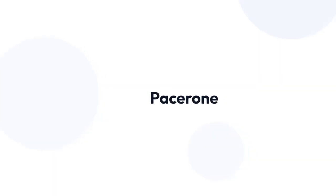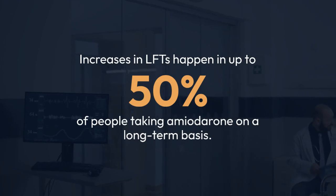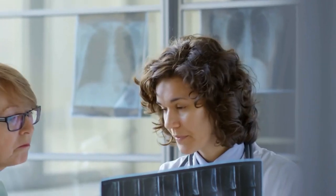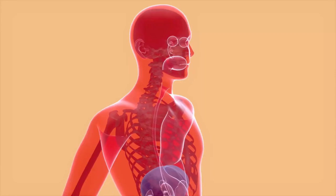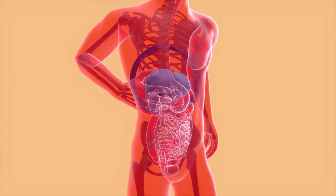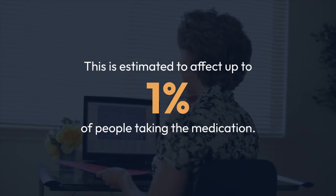Number 4: Amiodarone. Amiodarone (Pacerone) is a medication used to treat abnormal heart rhythms. Increases in LFTs happen in up to 50% of people taking amiodarone on a long-term basis, but this usually doesn't cause serious health problems. In some cases, though, amiodarone can cause more substantial liver injury, estimated to affect up to 1% of people taking the medication.